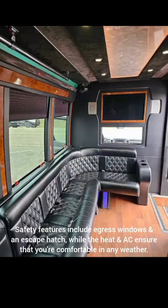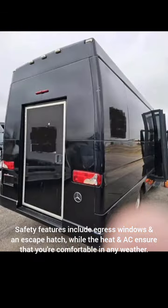Safety features include egress windows and an escape hatch, while the heat and AC ensure that you are comfortable in any weather.